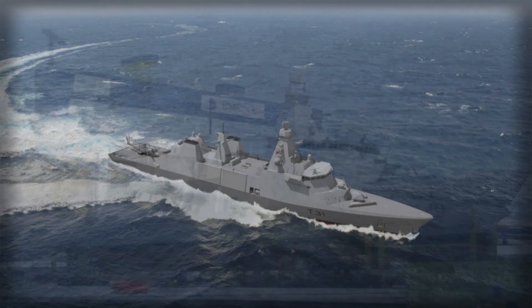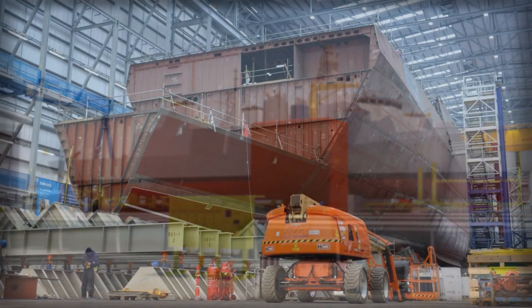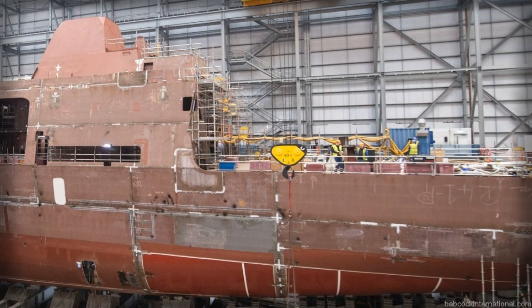The industrial story puts steel behind strategy. Block construction and digital shipbuilding methods pull lessons from commercial yards to stabilize cost and schedule. Commonality with the Arrowhead 140 family means parts pipelines, training syllabi, and upgrade packages benefit from a broader community than a bespoke one-off design could ever command. The Royal Navy's five-ship buy — Venturer, Active, Bulldog, Campbeltown, Formidable — lands not just hulls but also a repeatable production rhythm and an export narrative that matters to allies looking to recapitalize escorts.